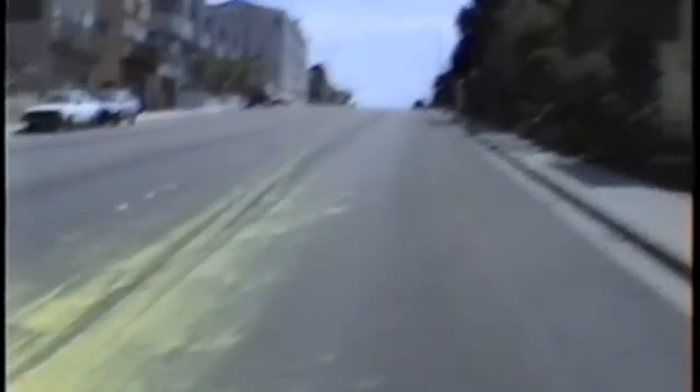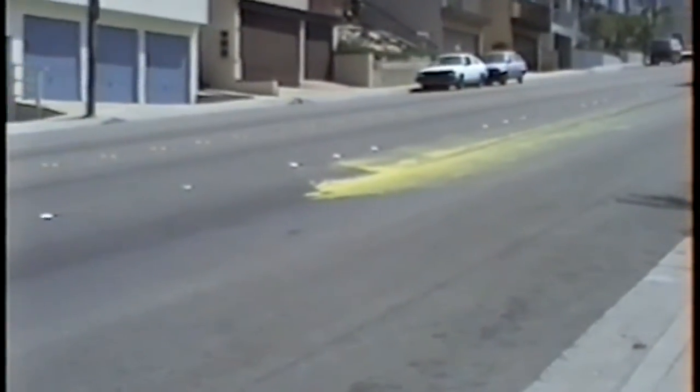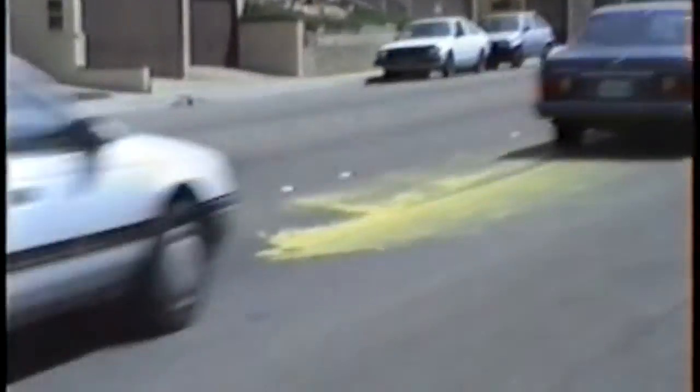It's June 12th, and I'm down Manhattan Beach Boulevard. It's a beautiful day. And here's the big spill. Another angle a little further back. Looking good.